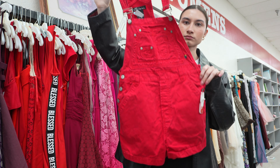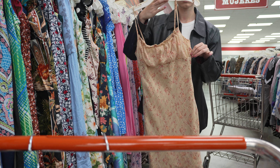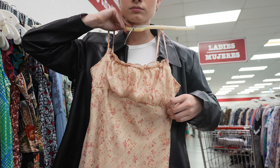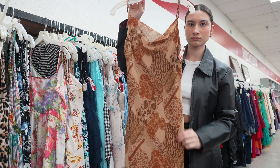I found these red overall shorts by the brand No Boundaries — perfect for summer. Then I found the cutest milkmaid dress — I was shook. Another vintage dress that was kind of a patchwork print — it was cool.